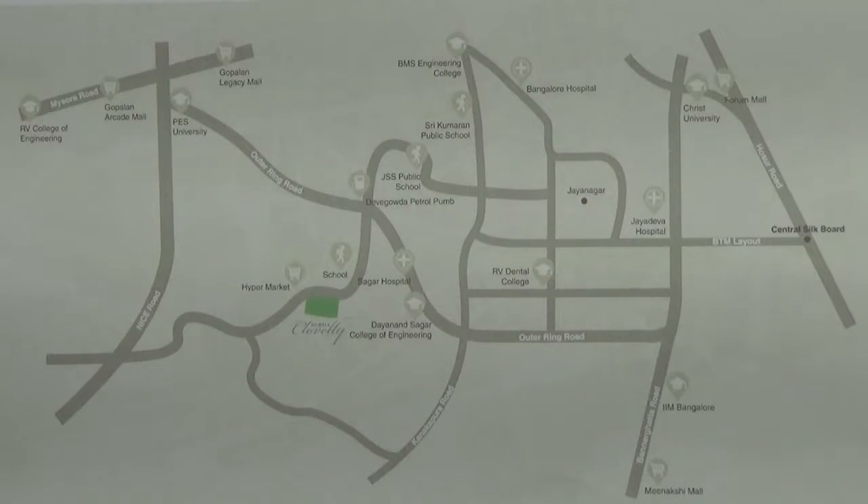If you are coming from South Bangalore like Banashankari, Banerghata Road, or J.P. Nagar, you need to come to the outer ring road, or you can also take the Kanakpura Main Road which will connect you to the outer ring road. As you come to this junction, Devagoda Petrol Pump Junction,